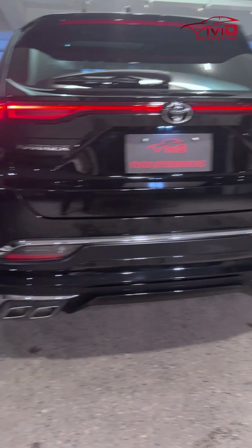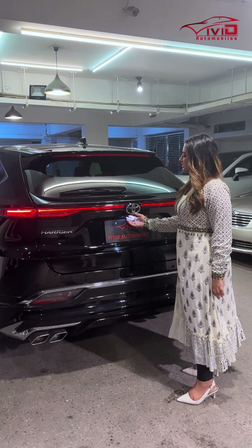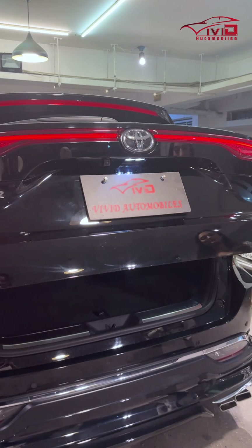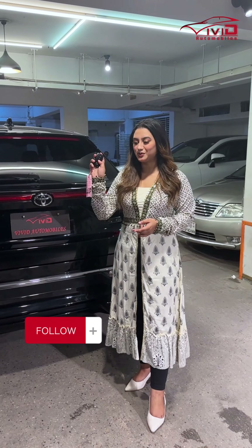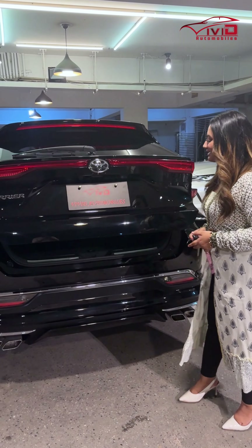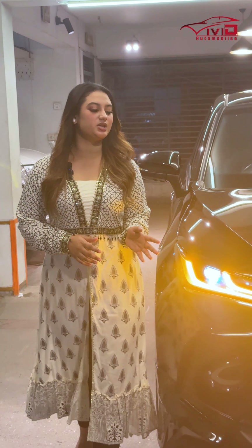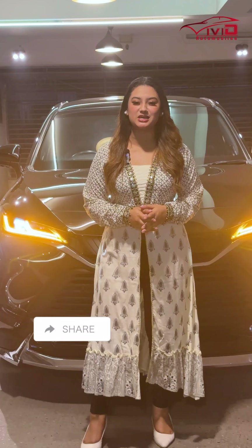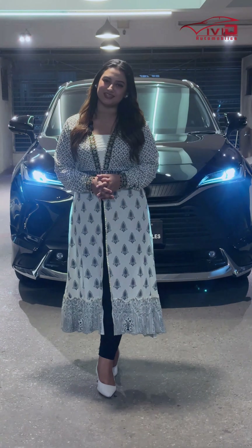There is huge leg space. You can see a 4T exhaust and a beautiful tail light. It also features a Hydro Lake and a kick sensor.